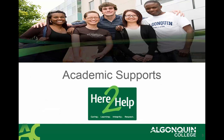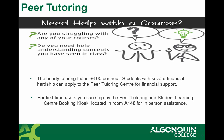The first area I wanted to talk about are the academic supports that are here to help you if you have any academic challenges or concerns. For example, peer tutoring is here for those students who are struggling with any of the course material. If you're having trouble understanding certain concepts that you've seen in class, perhaps a peer tutor would be helpful for just $6 per hour. You can contact the Student Learning Booking Center kiosk that is located in A14A for personal assistance.